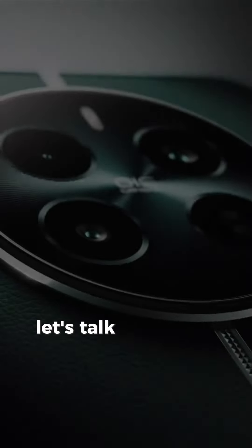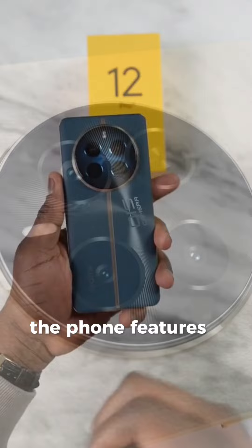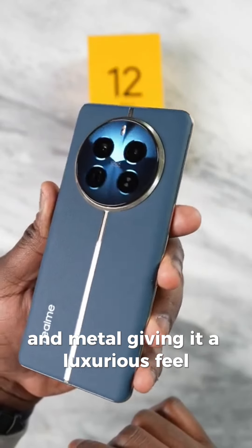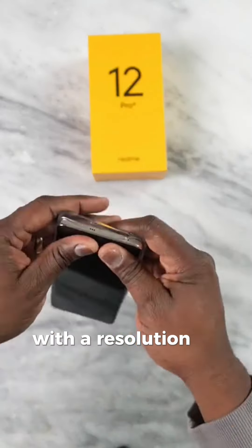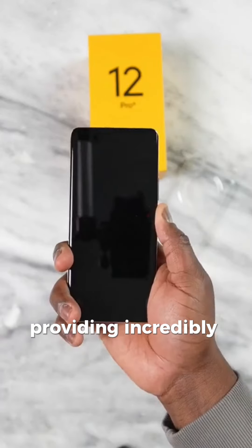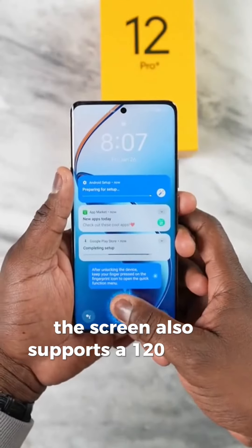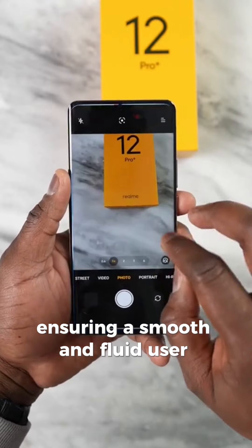First, let's talk about the design of the Realme 12 Pro Plus. The phone features a premium combination of glass and metal, giving it a luxurious feel. It boasts a 6.7-inch AMOLED display with a resolution of 2400x1080 pixels, providing incredibly sharp and vibrant visuals. The screen also supports a 120Hz refresh rate, ensuring a smooth and fluid user experience.